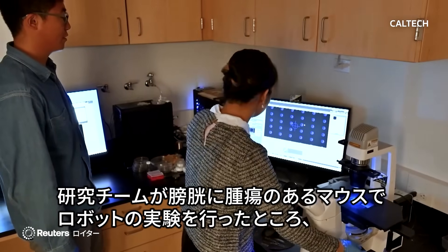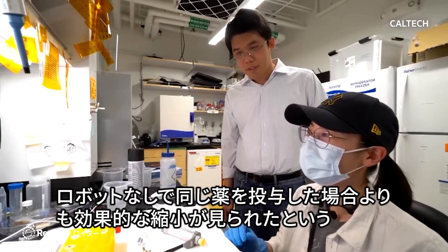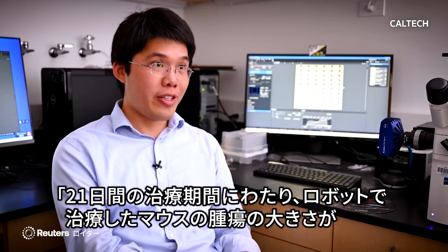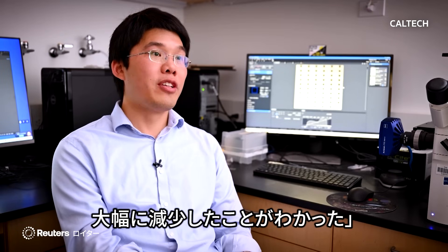The team tested the micro-robots on mice with bladder tumors and found they shrunk the tumors more effectively than the same medicine delivered without the robots. Over a 21-day treatment period, we see a substantial decrease in tumor size in the mice when treated with the micro-robot.